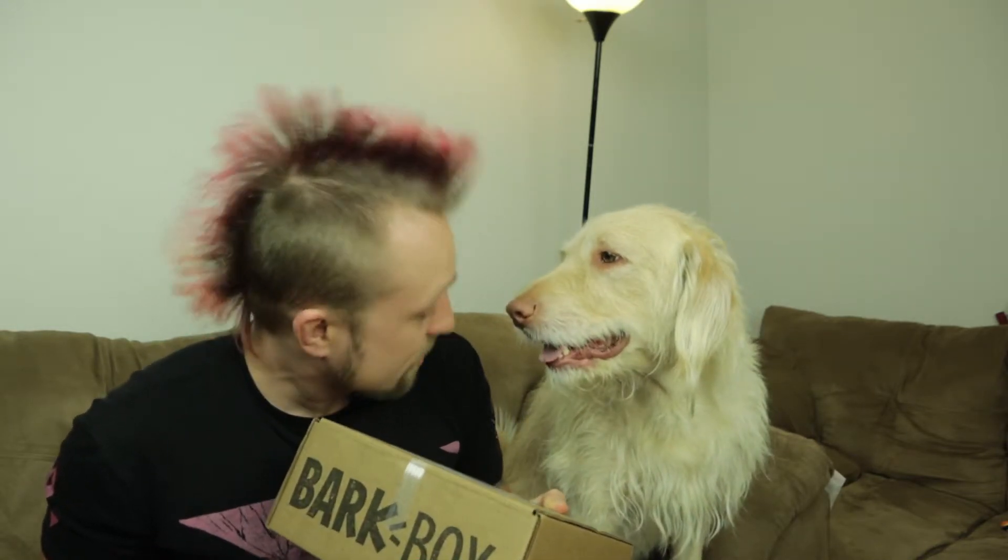Hey, what's going everybody? Once again, I'm joined with my best friend in the world, Oliver, and we got another Bark Box. So this is the December Bark Box, and I'm very excited. Are you excited, buddy? You know what this is? You know it's a Bark Box? And let's get right into it.